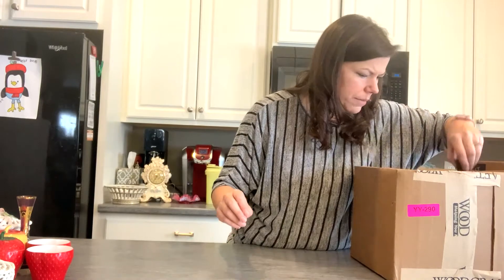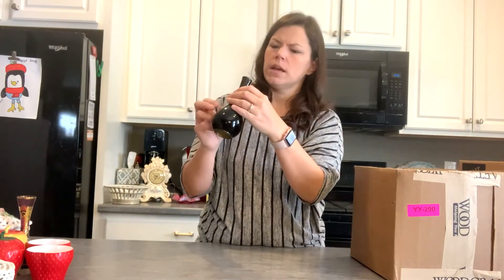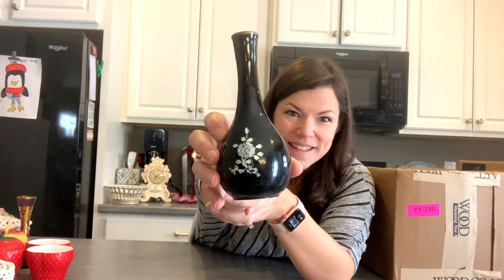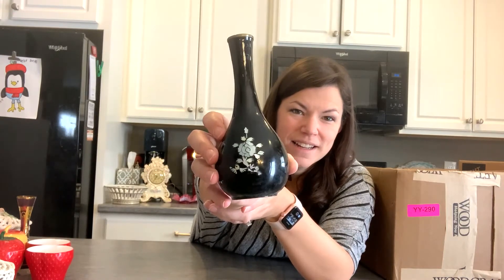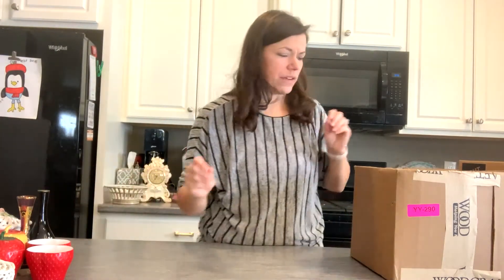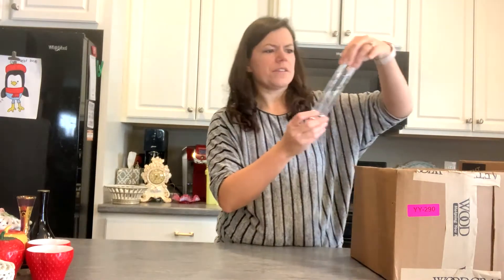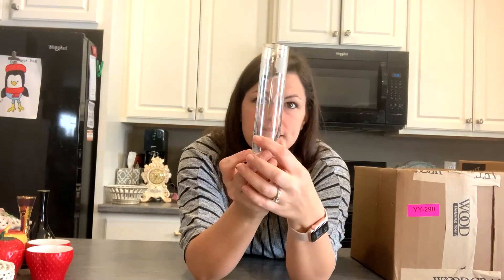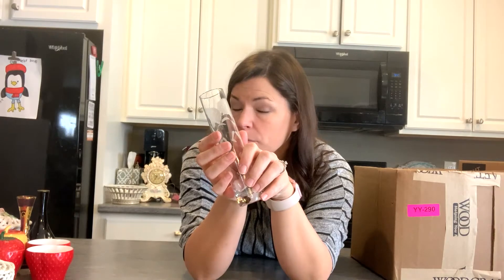This next one is brass with enamel and a pretty little flower on the front — a black enamel design, almost like cloisonné but not outlined in brass. And here's what I thought was plastic at first — it's actually a glass etched tube vase, very pretty.